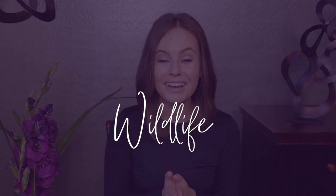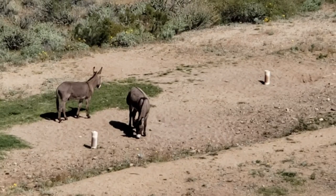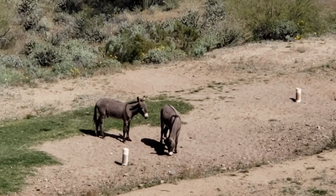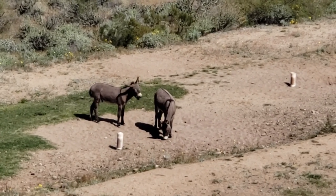Number ten: see wildlife. This was hands-down the coolest part of visiting Lake Pleasant for me. We had just finished our hike and were about to head home when I looked down into the wash beside the road and spotted two wild burros — they were so cute! There is a ton of wildlife at Lake Pleasant, so make sure you stay on the lookout and give them lots of space.